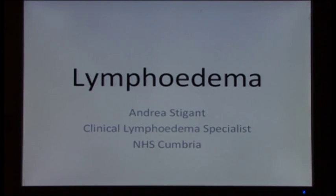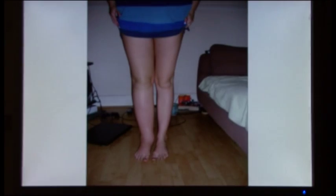We've got Andrea Stigant with us today who is our lymphedema specialist, and she's brought some pictures in to show us. What you're looking at here is moderate swelling, but it's uncomplicated. You can see that the legs are normal shape, the skin's in good condition, and you can't see any skin changes, which develop as lymphedema is long-standing and untreated.